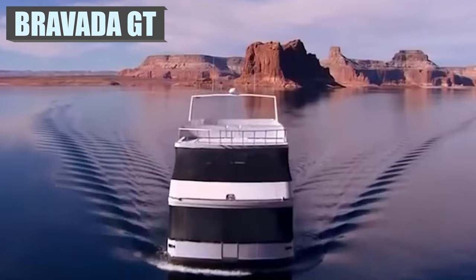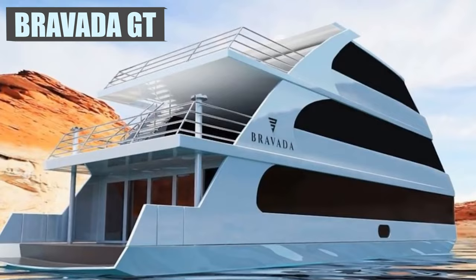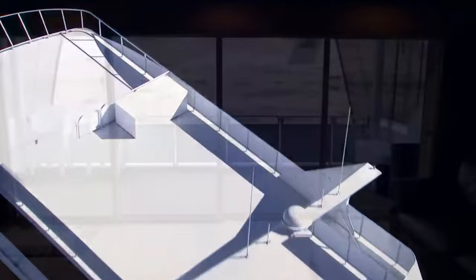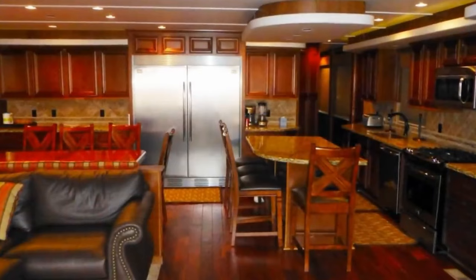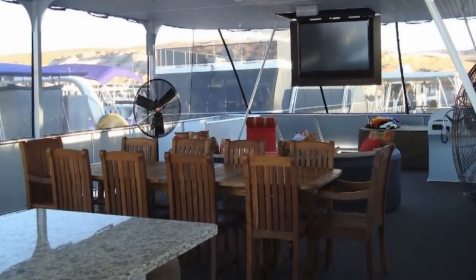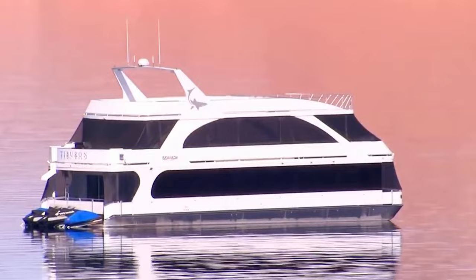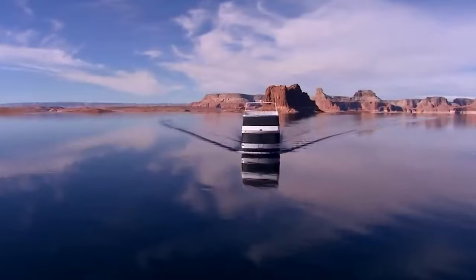This 75-foot yacht-style houseboat is a monster. The Bravada GT, also known as the triple decker, has 4,400 square feet filled with the best of the best. This boat is so big you can use the lower deck to dock another boat. Its three stories come with up to nine bedrooms and five bathrooms. Even the base package comes with two full kitchens, integrated sound and lighting systems, a built-in grill, and nine flat screen TVs. The third level is custom designed to your liking with the option of a glass fire pit and hot tub. Pricing on this one starts out at $1.3 million.